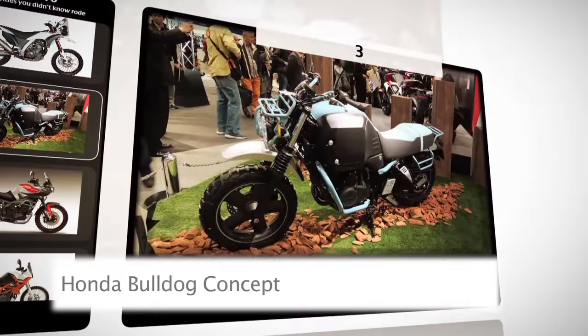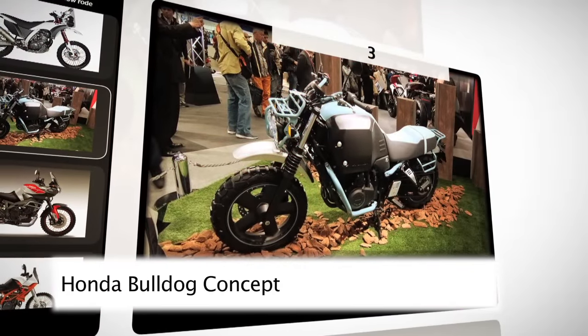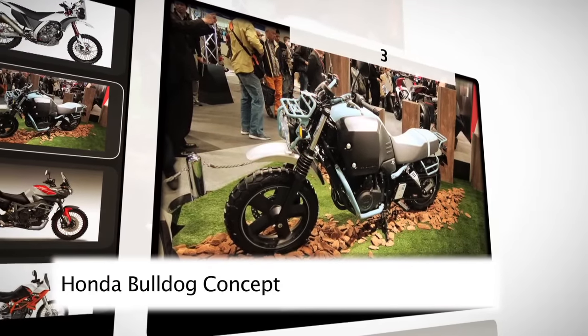Coming in at number three is the Honda Bulldog Concept. We really hope they make this awesome, chunky adventure bike.